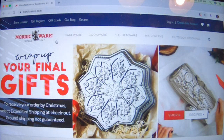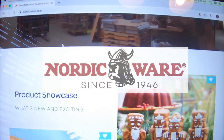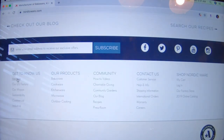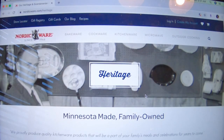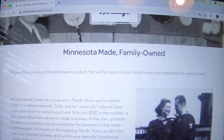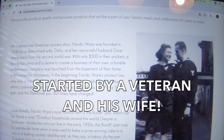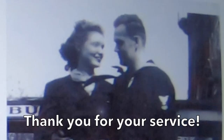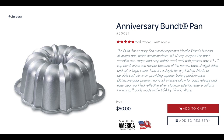Nordic Ware is a great company. It's been around since 1946. Scrolling down to their heritage: it's Minnesota made and family owned. It was begun in 1946 by a husband and wife who had very little money — he had just come back from serving in World War II. So that's really admirable; it was started by a veteran and his wife. Their most famous pan is the bundt pan, and I'm sure we're all familiar with bundt cakes.